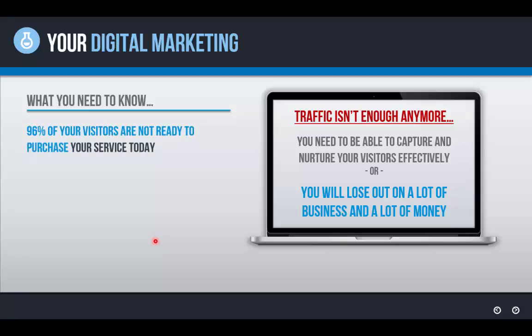96% of your visitors aren't ready to purchase your service today. That means only four out of every hundred people that come to your website are in a position where they could purchase — and that's only if you do a phenomenal job on your website of building trust, building relationship with them, and building the credibility needed to get them to take action. So most likely, you're losing a good majority of even those four out of every hundred back to Google and back to your competition.